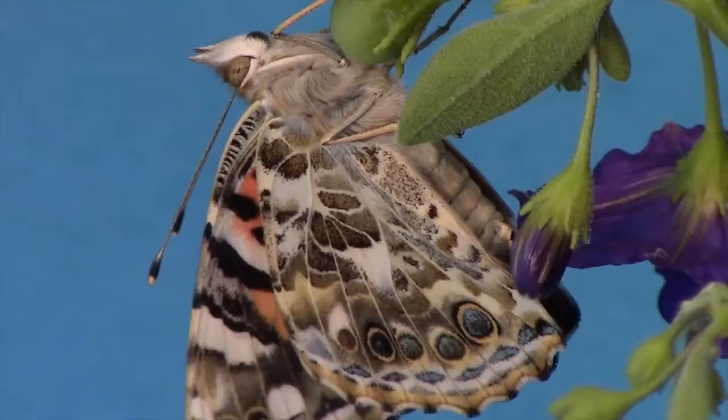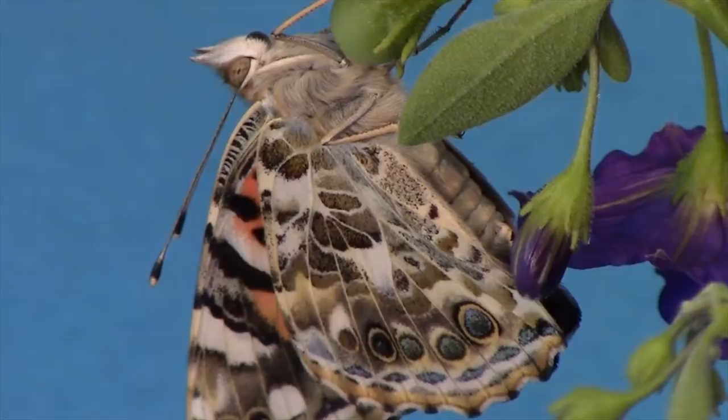Nearly all butterflies are diurnal. They have relatively bright colors and hold their wings vertically above their bodies when at rest. This is unlike the majority of moths, which fly by night, are often cryptically colored — in other words, well camouflaged — and either hold their wings flat against the surface on which the moth is standing, or fold them closely over their bodies.